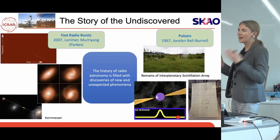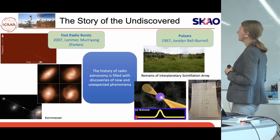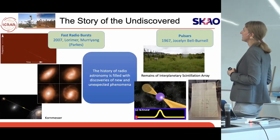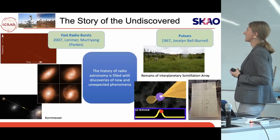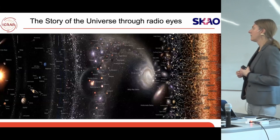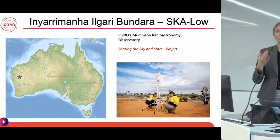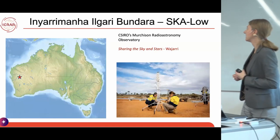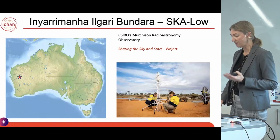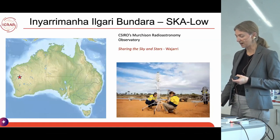With any large telescope that's bigger, newer, and has more capability, there's always the potential for something unexpected. This is probably one of the most exciting science cases for the SKA — the story of the undiscovered. Fast radio bursts and pulsars weren't what people were looking for when they were found in data. It was the increased sensitivity and time resolution that allowed them to be discovered, and they are now very rich fields of research. The SKA is really the story of the universe through radio eyes.